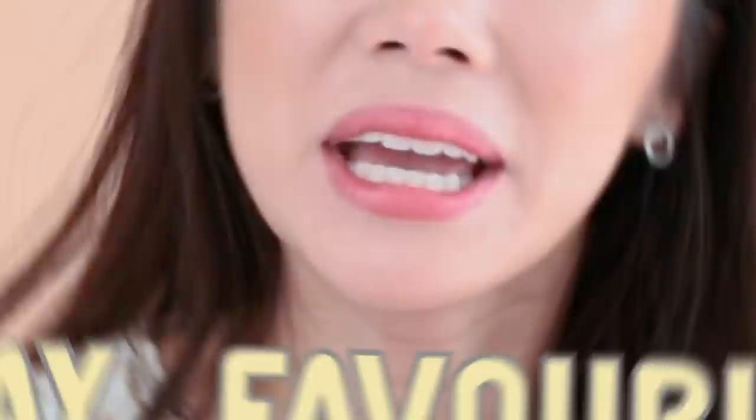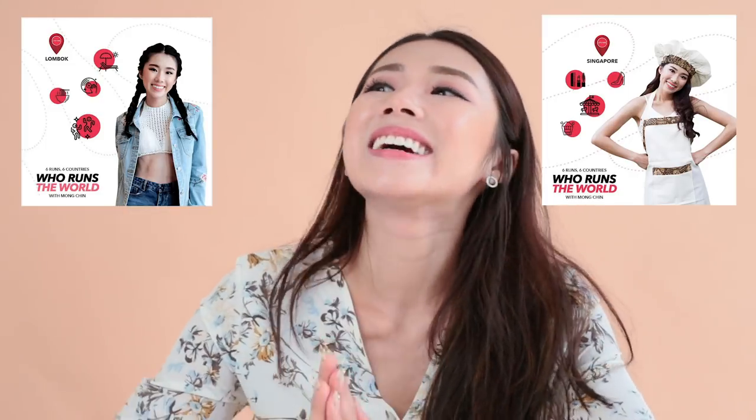Hi guys, welcome back to the channel. It's the end of the month again, which means it is our favourites time! So we're doing our May favourites today and I have a bunch of items to show you guys. May has just been so insane — I have been pretty busy with the show. I'm actually doing a show with Lifetime Asia and it's gonna be my own show. I hope you guys will lend me your support when it comes out. Without further ado, let's get started.